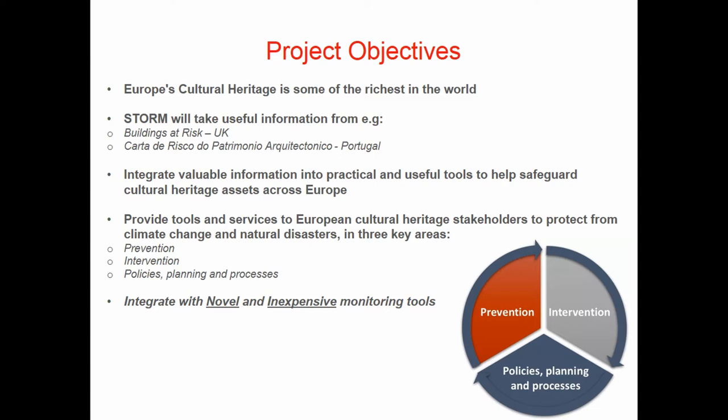The aims of the project are to bring together useful information, tools, and services to help management of cultural heritage assets, protect those assets from climate change and natural disasters, and help prevent damage from occurring in the first place, intervene when hazards take place, and suggest new policies, planning, and processes for government organisations and cultural heritage site managers.